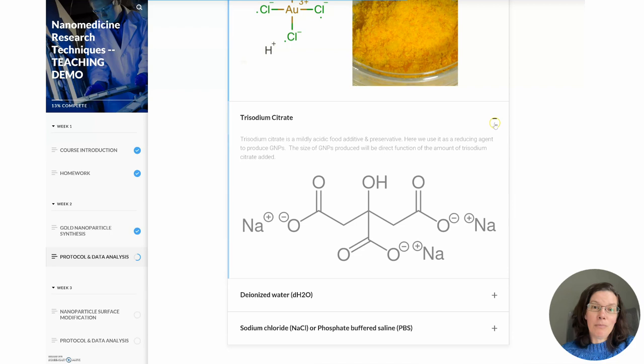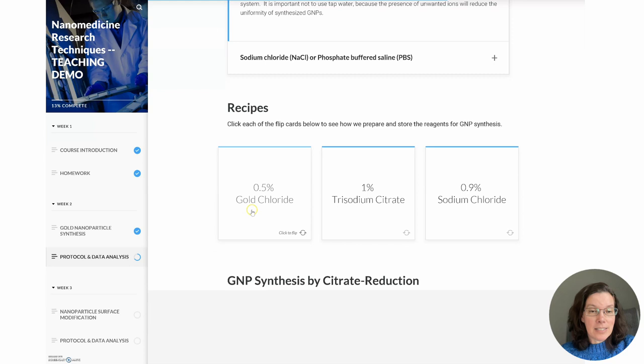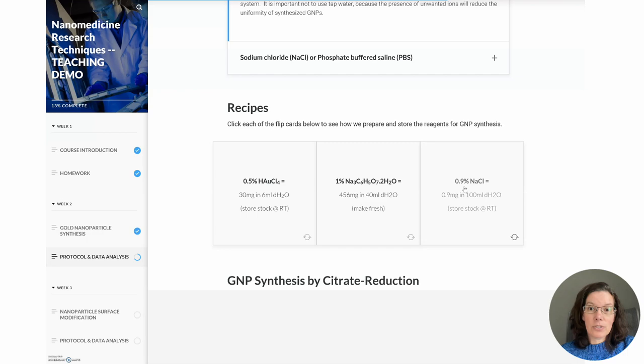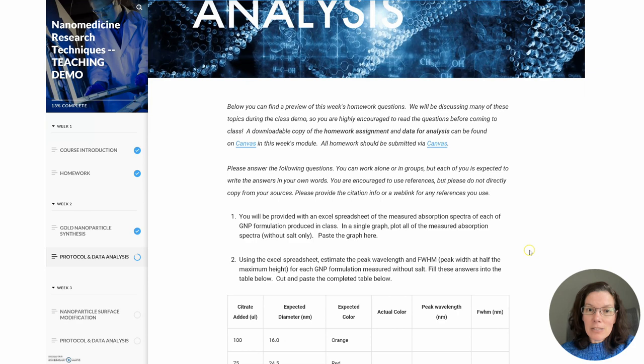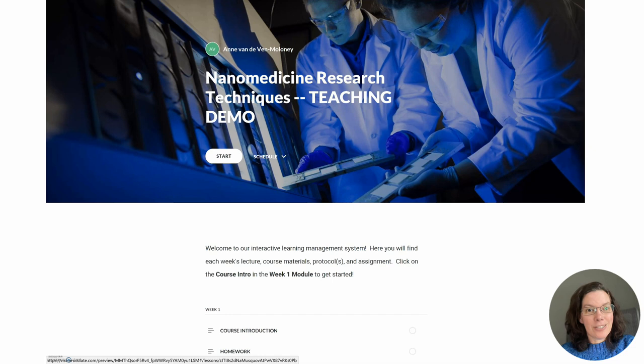The goal of this course is to provide students with the confidence and knowledge they need to bring these tools and protocols into their own research. For the homework assignment, students analyze real data generated in the lab. In many cases this data is not perfect, because we want students to develop strategies to understand when things go wrong, how they can go wrong, and what can be done to improve data collection.